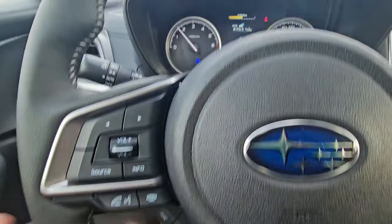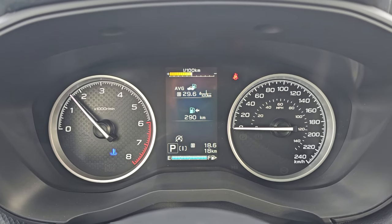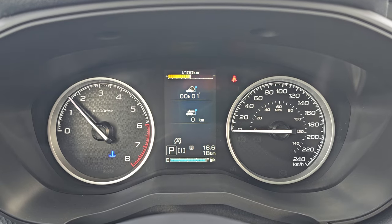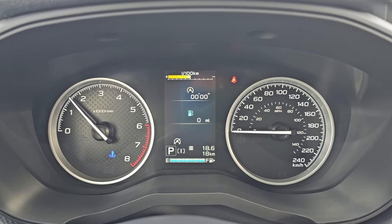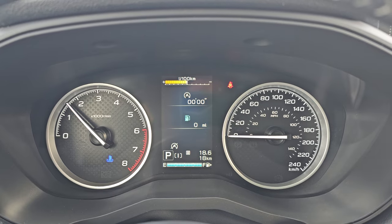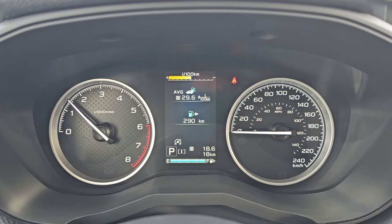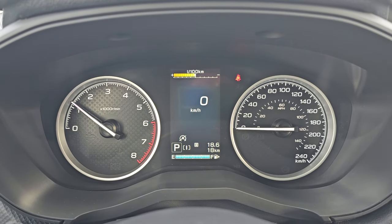Right now the info display shows estimated distance to empty — the economy reading is poor because we're sitting still. You can cycle through trip A, trip B, running time versus distance traveled, digital speedometer, and fuel savings versus auto start-stop shutoff time at intersections. I find most people like the digital speedometer, and I'm one of those people.